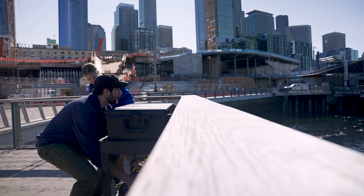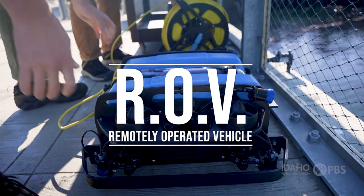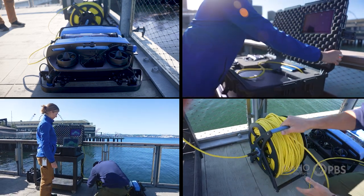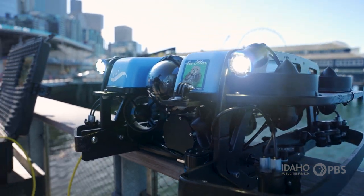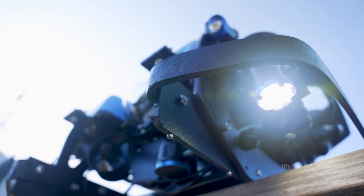ROV stands for Remotely Operated Vehicle. With several cameras on board, it can cover larger areas, stay underwater longer than a diver, and all at a much lower cost.